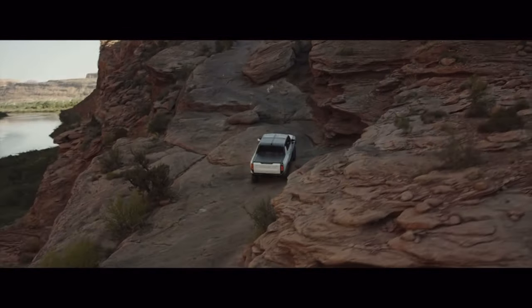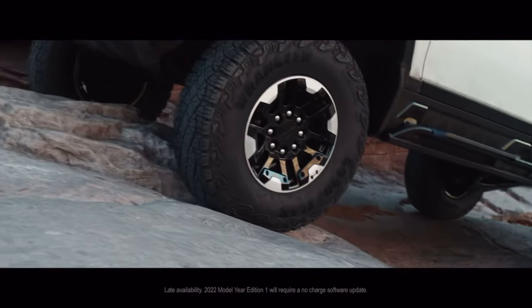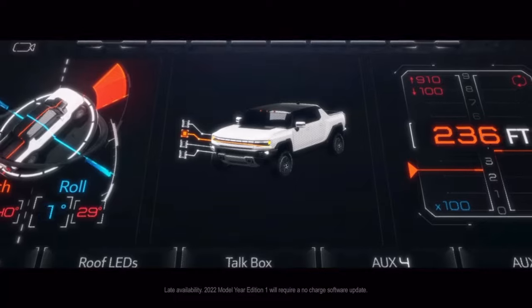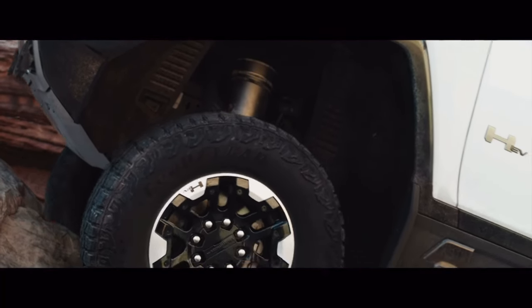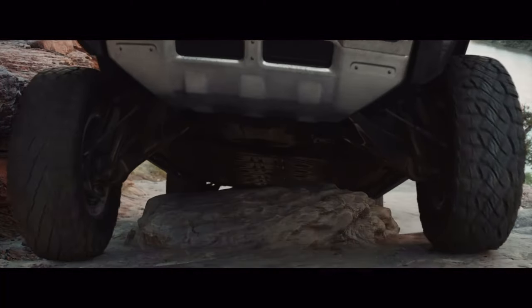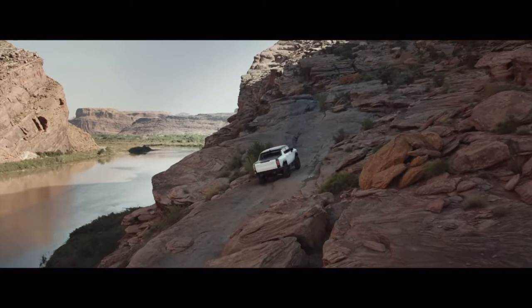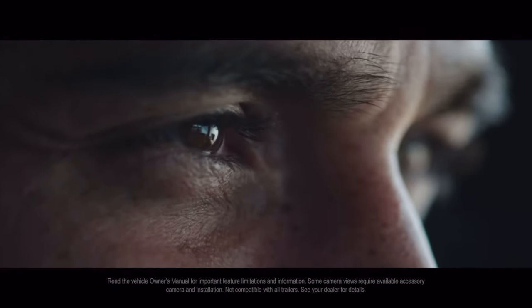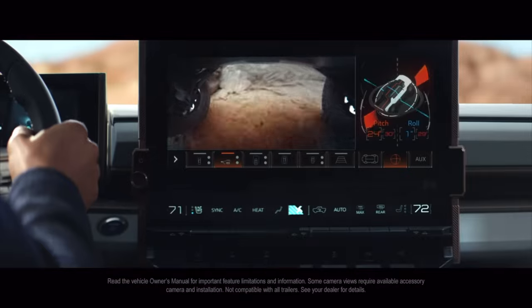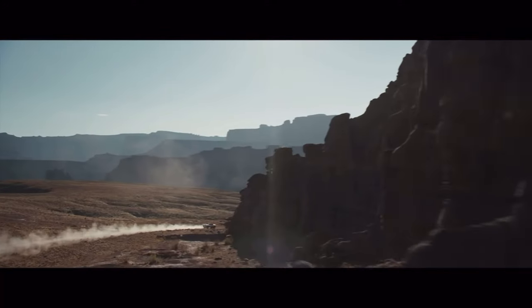Want to take on the toughest obstacles? Initiate the available first-of-its-kind Extract Mode and Hummer EV activates its adaptive air ride suspension to lift approximately 6 inches — that's revolutionary breakout capability. For driving information in real-time, Ultra Vision offers a segment-leading number of camera views with up to 18, including underbody, forward, and rear-facing cameras, so you can enhance performance, maximize capability, and leave the world behind.